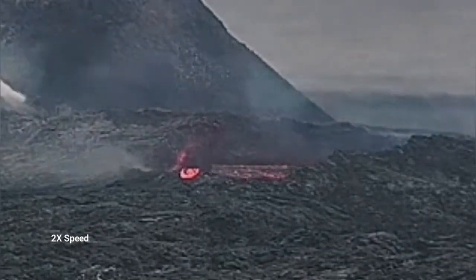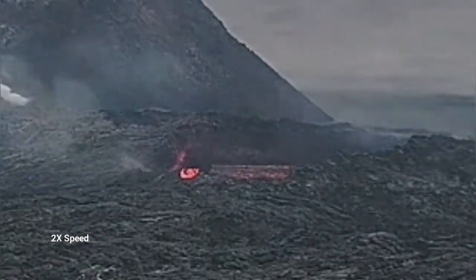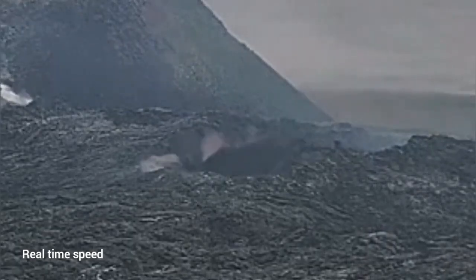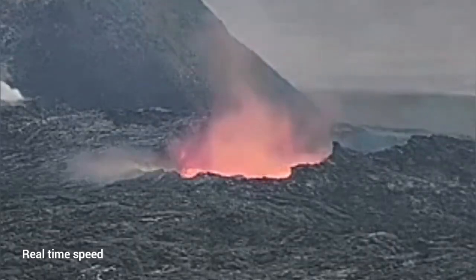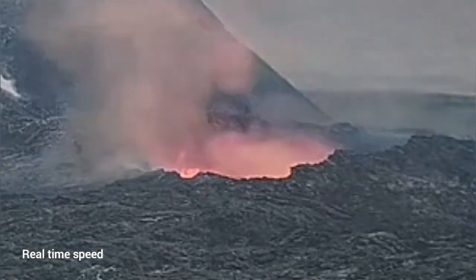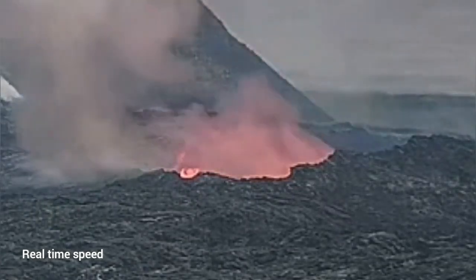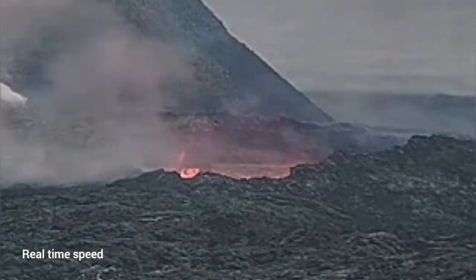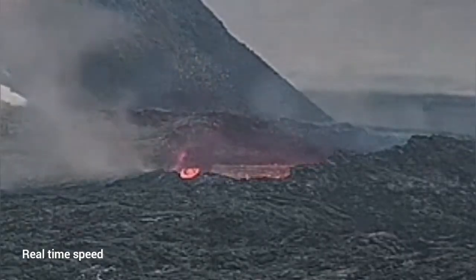I will play it in real time so you can see actually how it collapses. You can see the first part collapsing is actually closer to us. So if anybody was there thinking they were away from the rim of this lava lake, they would have been the first to go down if the collapse was happening at that time.